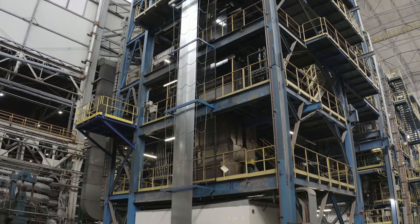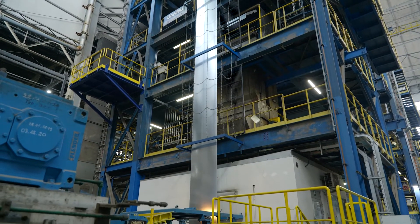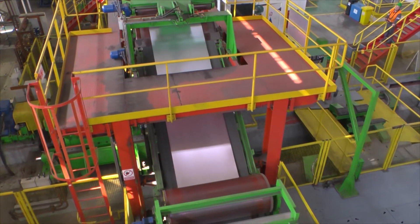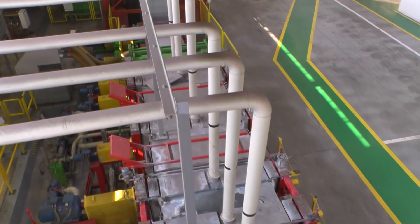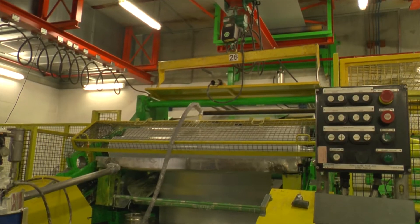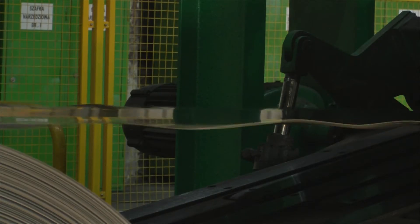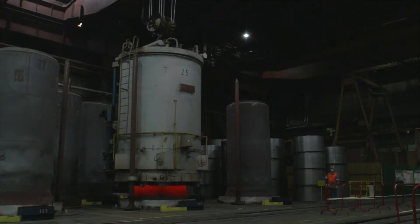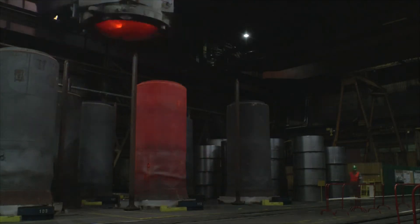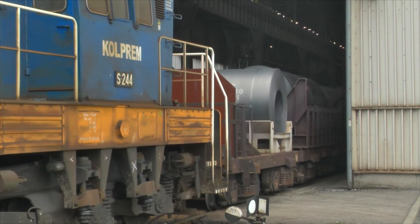Następnym etapem jest walcowanie na zimno na walcarce czteroklatkowej, która została niedawno zmodernizowana. Po walcowaniu część blach trafia do ocynkowni w Krakowie oraz ocynkowni i linii powlekania w Świętochłowicach, a pozostała część przechodzi proces wyżarzania w temperaturze około 700 stopni Celsjusza, który umożliwia ich dalszy przerób u odbiorcy – tłoczenie i gięcie.